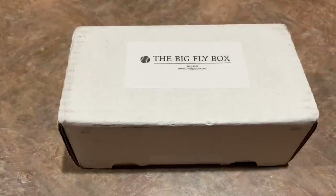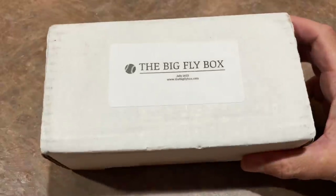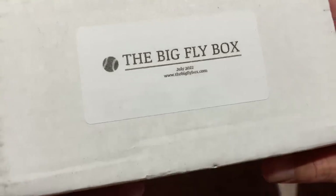Hey everybody, welcome back to the brand new video. Hopefully everyone's having a very pleasant Saturday. Today we're going to have the Saturday Showdown a bit later tonight, but for right now I figured let's warm things up with the Big Fly Box - this is the July edition.